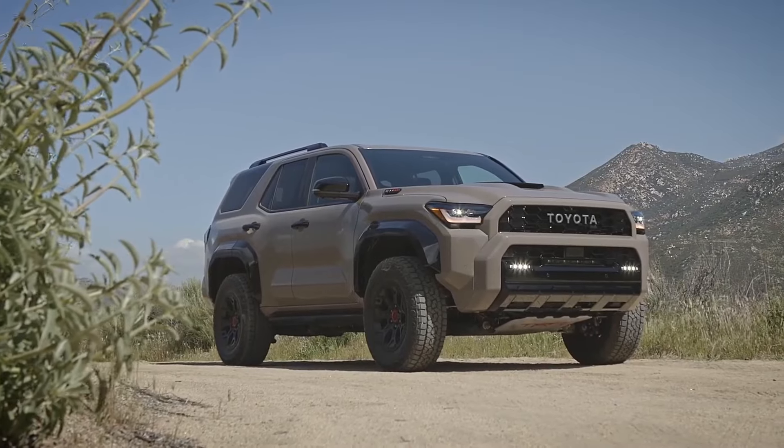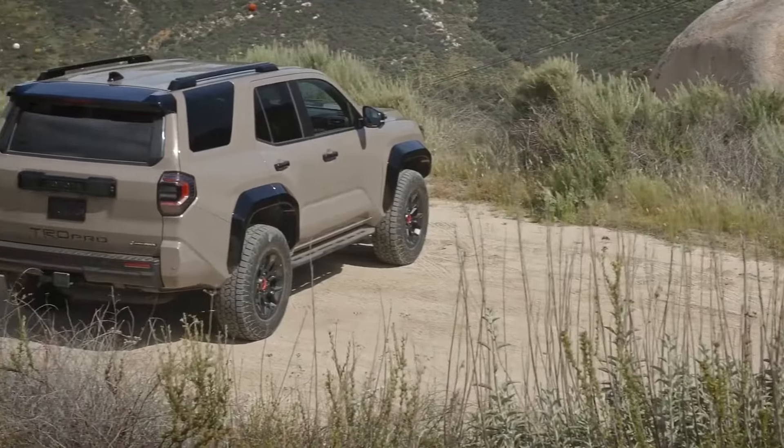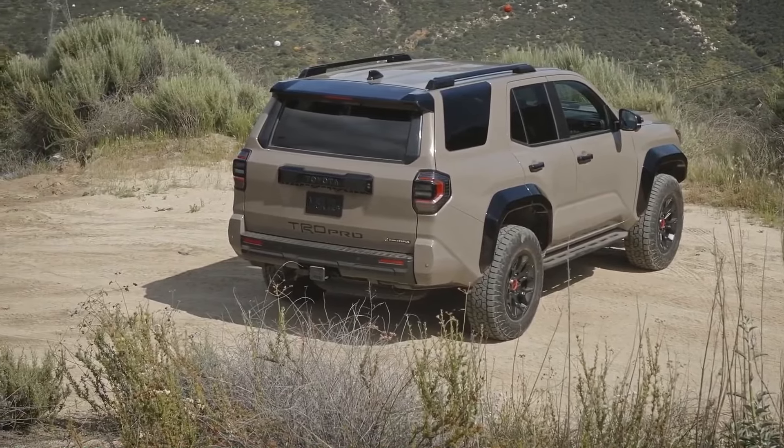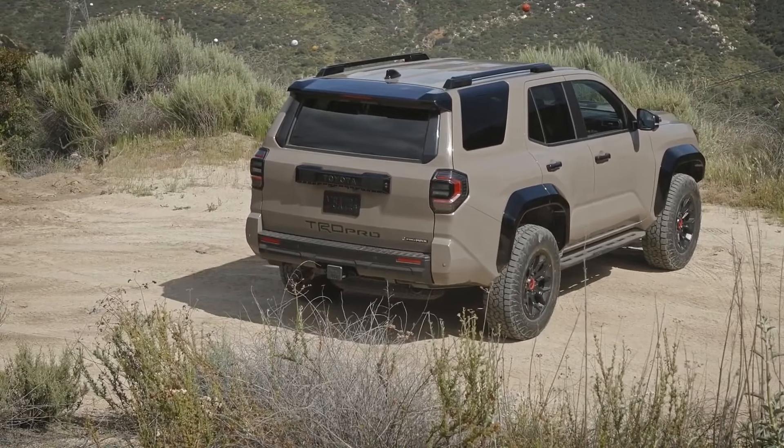The 2025 Toyota 4Runner lineup will include the Overland, Focus Trail Hunter, and the opulent Platinum trim levels, in addition to the current SR5, TRD Sport, TRD Off-Road, Limited, and TRD Pro versions.